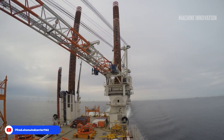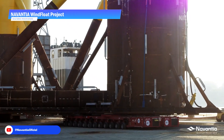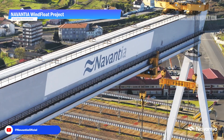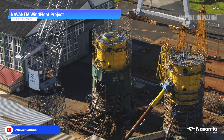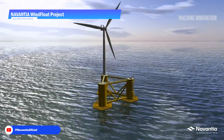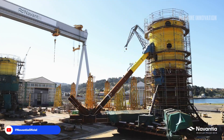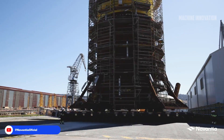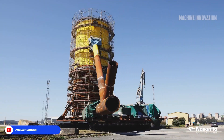In the realm of offshore wind energy, the Nevantia wind flow project stands as a testament to innovation, particularly in the construction and deployment of its groundbreaking jacket foundation. Utilizing cutting-edge Industry 4.0 technology, Nevantia meticulously monitors the entire progress of the project, ensuring efficiency and precision throughout. The construction of the jacket, which measures approximately 70 meters in height and weighs around 1,500 tons, takes place entirely at the Ferrol port.